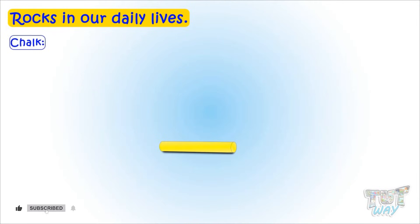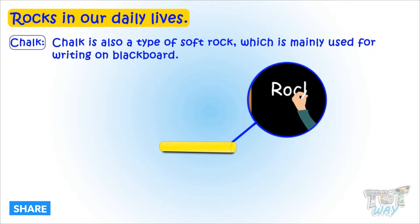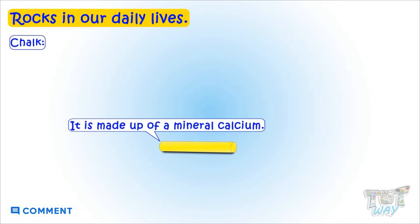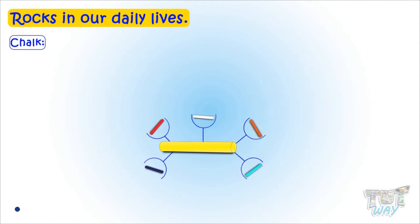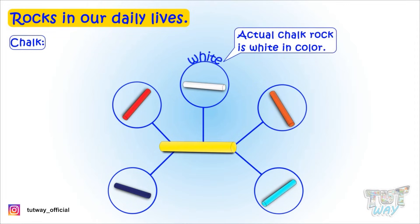Chalk is also a type of soft rock, which is mainly used for writing on blackboards. It is made of a mineral named calcium. Chalk can be given any color, and we get different colors of chalk in the market, but actual chalk rock is white in color.